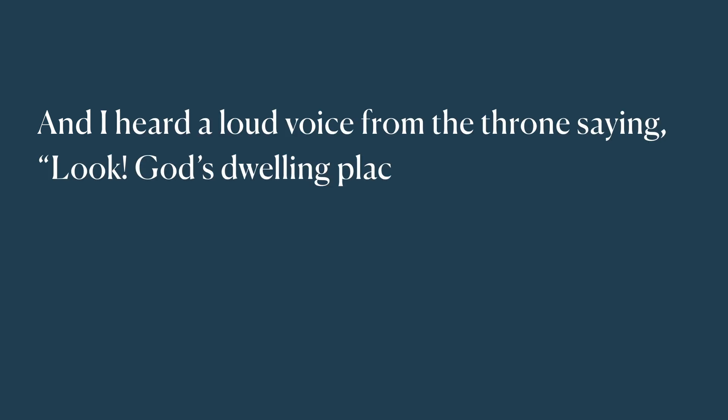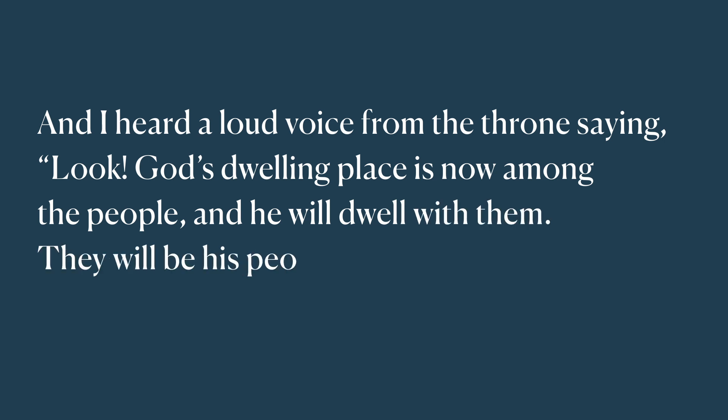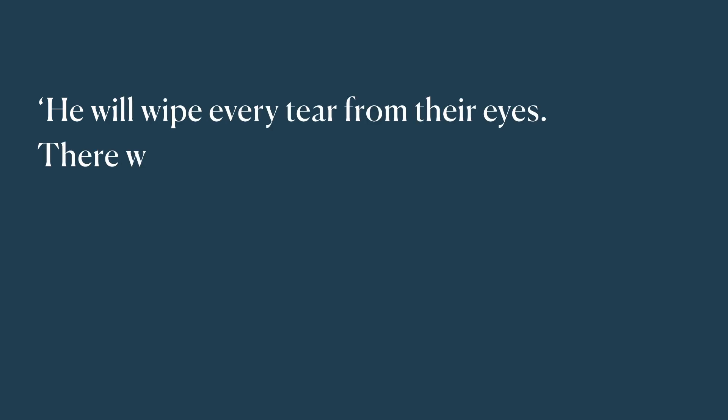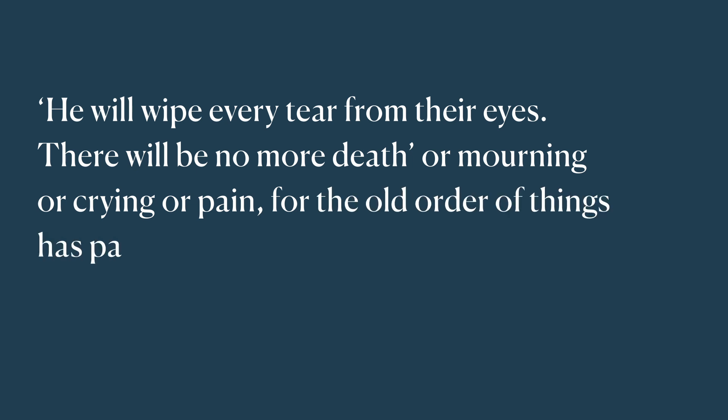The Bible describes this in Revelation chapter 21 verses 3 to 4: 'And I heard a loud voice from the throne saying, Look, God's dwelling is now among the people and he will dwell with them. They will be his people and God himself will be with them and be their God. He will wipe every tear from their eyes. There will be no more death or mourning or crying or pain, for the old order of things has passed away.' Life will be renewed to all that it was created to be, and more.